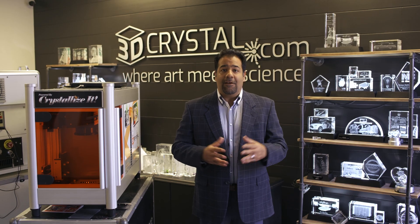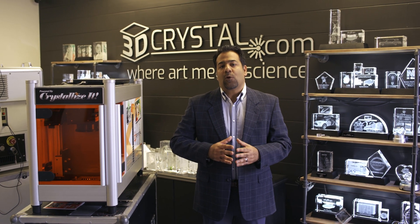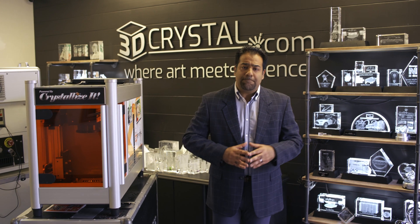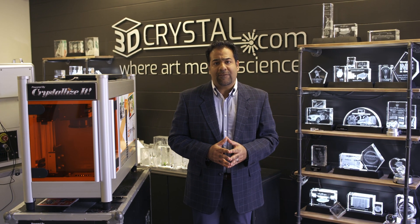I want to talk about the technology and give the benefit to those of you who are perhaps interested in entering this business. Maybe some of you are already in the business and looking to better your business or create even better quality crystals. So I'm going to talk about three things that have helped us be leaders and spearhead the subsurface laser engraving industry.